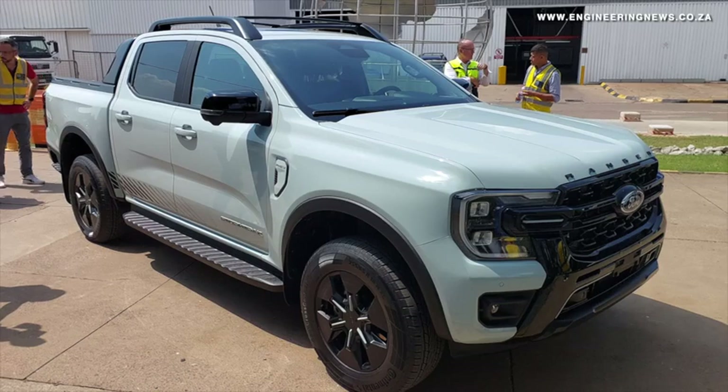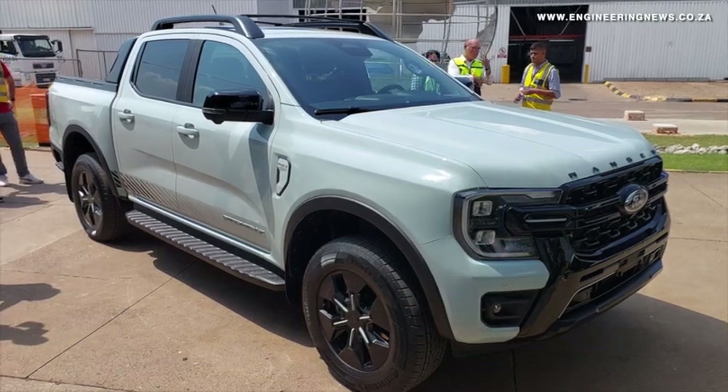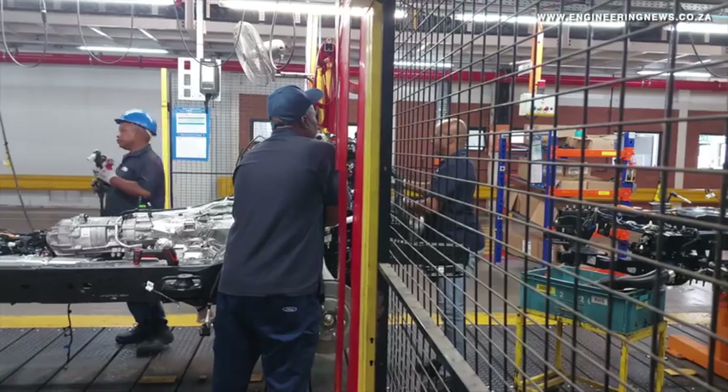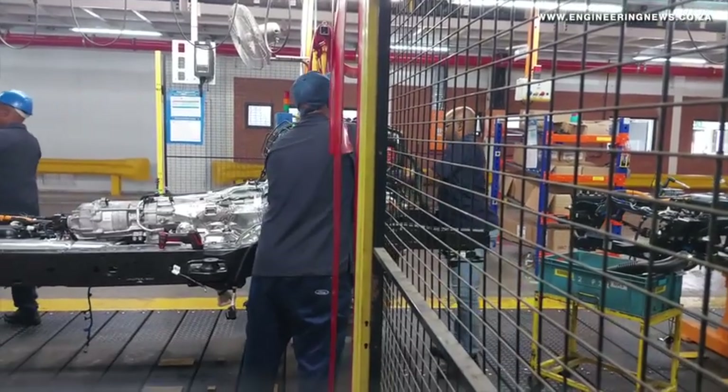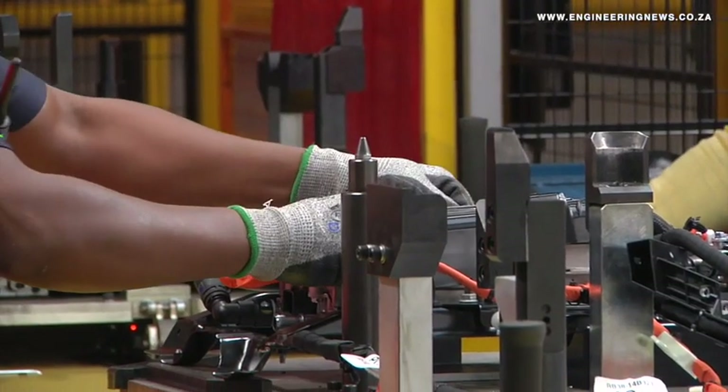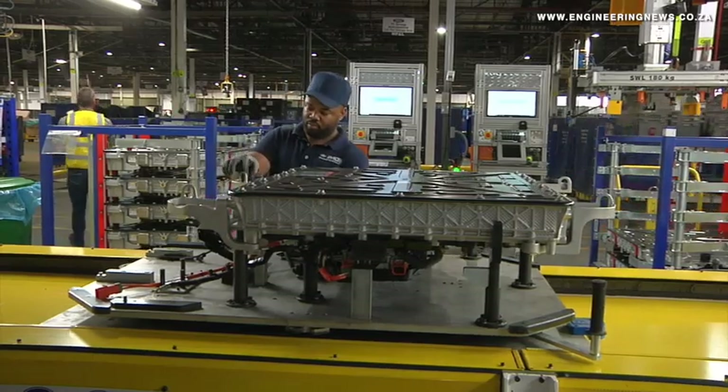While Ford's South Africa imports the battery arrays, the balance of components comprising the battery pack are produced locally. The PHEV battery plant links with the assembly plant through a hybrid conveyor system, which marks the first use of a hybrid conveyor system in all of Ford's battery assembly plants globally.